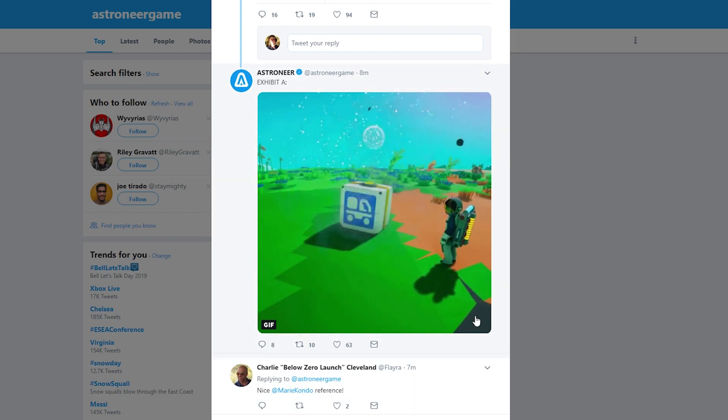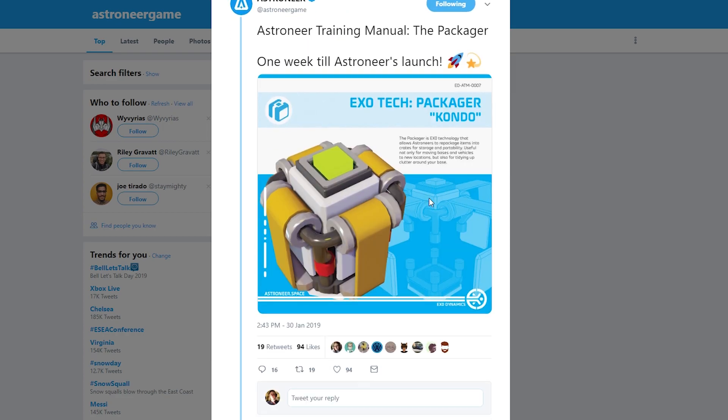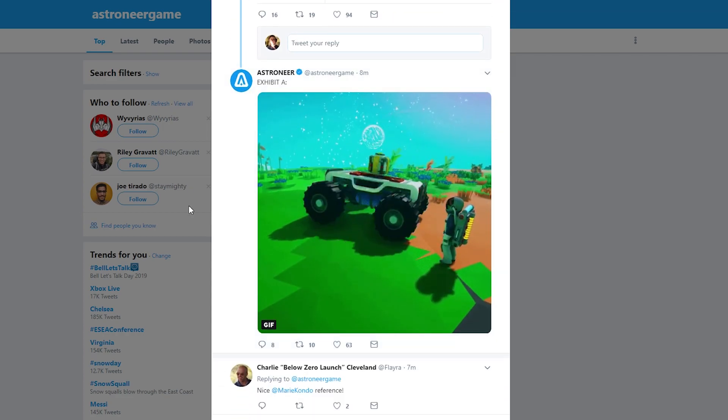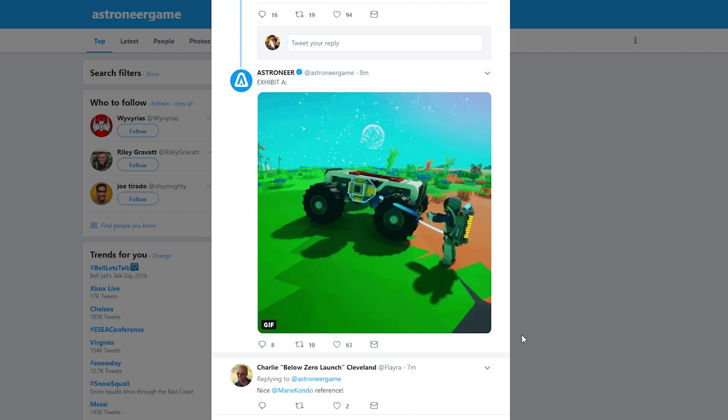Now I don't know about you guys, but this is so cool. Oh my gosh, like you could use this to gather a bunch of your junk and then put it in a hole and blow it up — that's the way we kind of get rid of stuff.